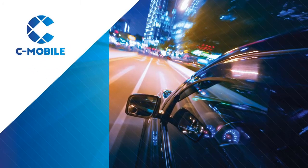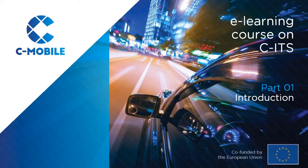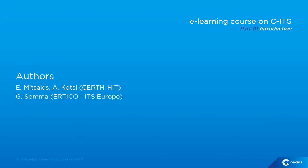C-Mobile. Accelerating CITS Mobility Innovation and Deployment in Europe. E-learning course on CITS, Part 1: Introduction. Project co-funded by the European Union. Authors: Evangelos Mitsakis and Ariti Kotsi from Surf HIT, Giacomo Sommer from Urtico, ITS Europe.